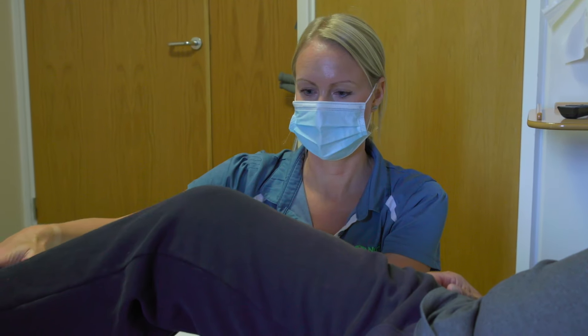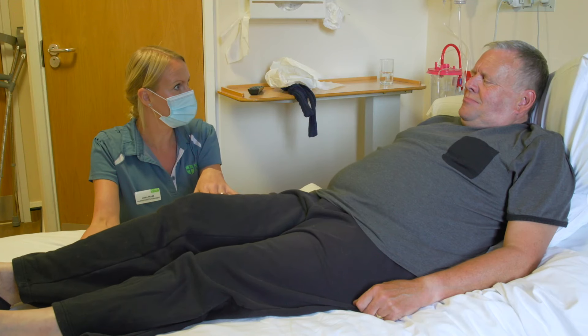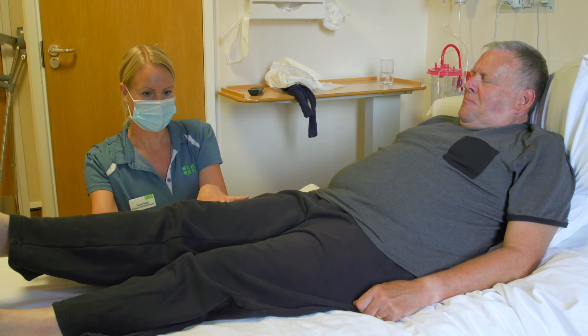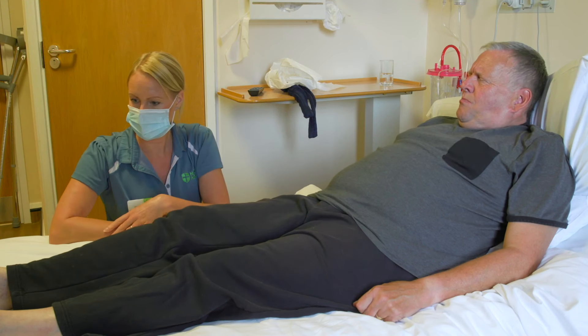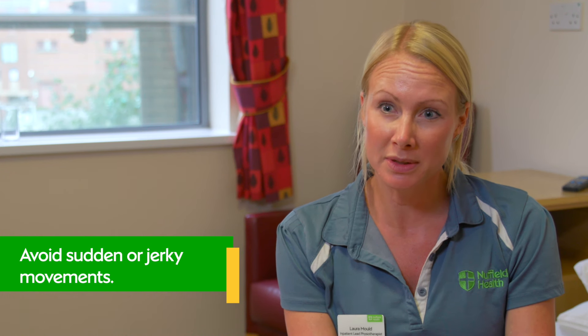It's really important to do your exercises to regain your movement as soon as possible after the operation. You should work on your knee bend and getting your knee as fully straight as possible from the outset. Your physio will show you exercises to get your movement back and to help work the muscles that support your new knee — you can continue these at home. It can take up to 12 weeks or more to get full movement back. Move slowly and in a controlled way — avoid any sudden or jerky movements — and you'll probably feel more comfortable moving in one direction at a time.